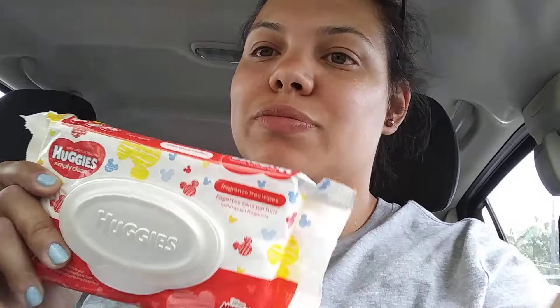I got some Huggies Simple Clean wipes — these are fragrance-free and come with 32. I decided to keep them in the car because I have a five-year-old son, and when he eats he always has stuff on his face and hands. I'm always using napkins from restaurants, so I thought these would be easier to use instead.